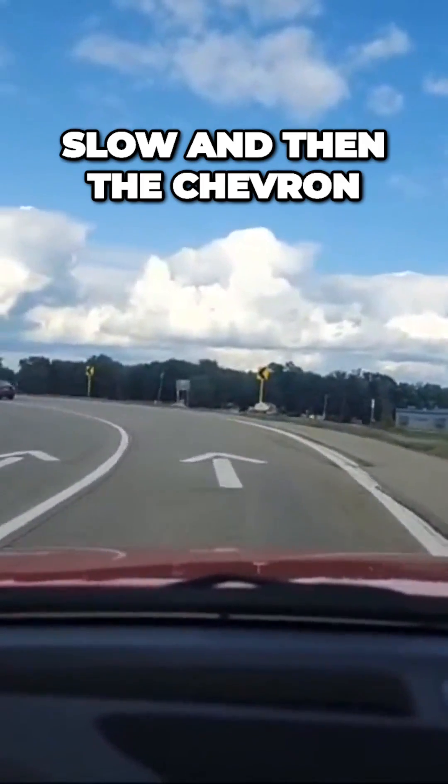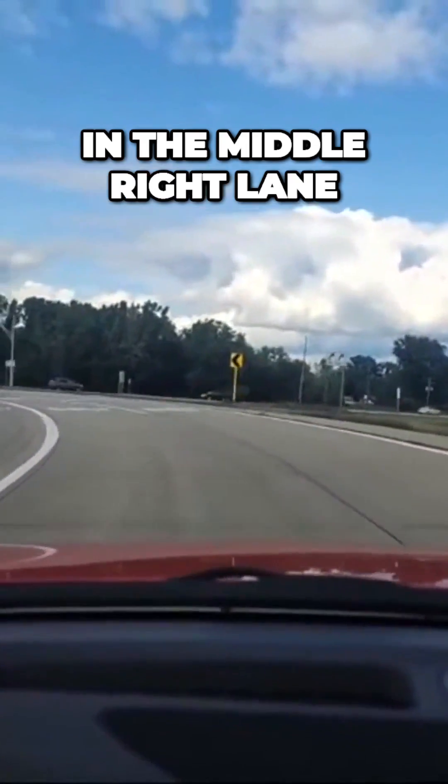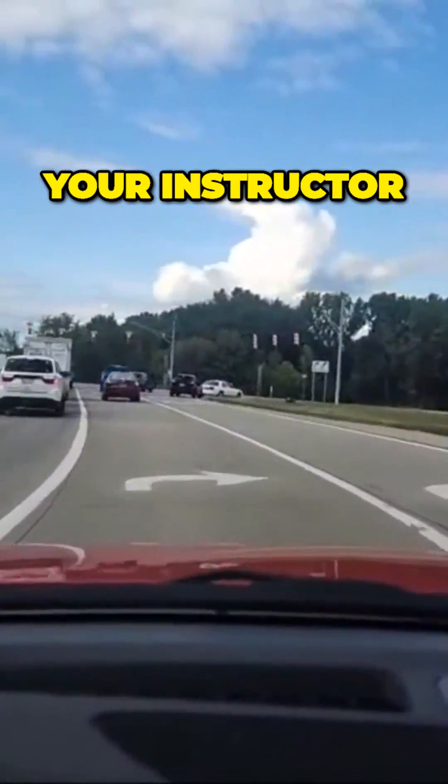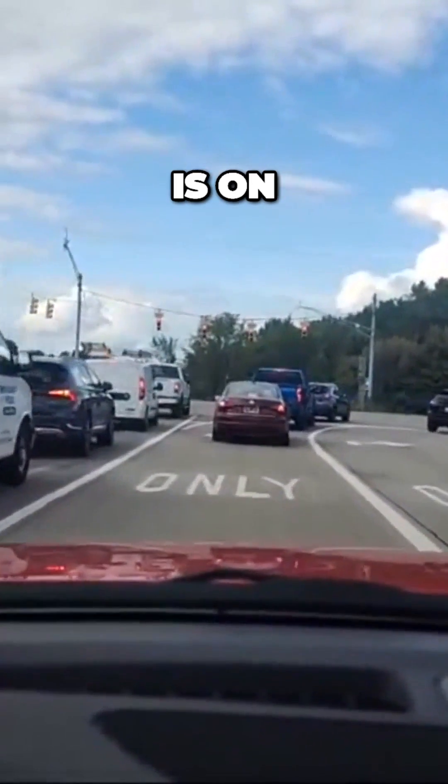At this Chevron alignment sign, I'm going to be in the middle right lane. On your road test, your instructor or driving teacher will tell you what you need. My right turn signal is on.